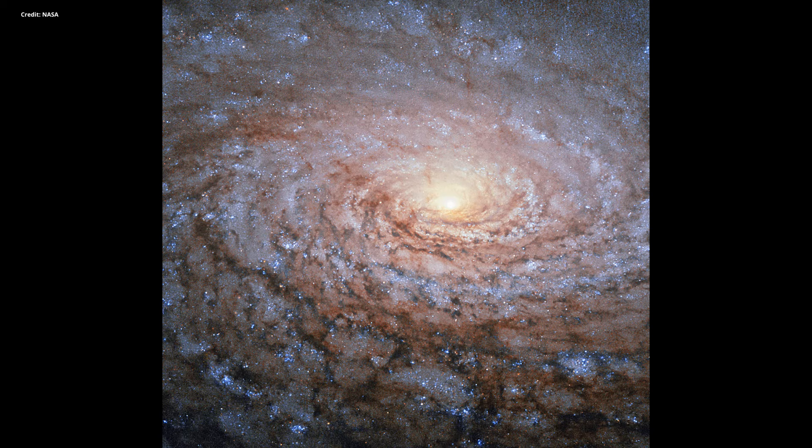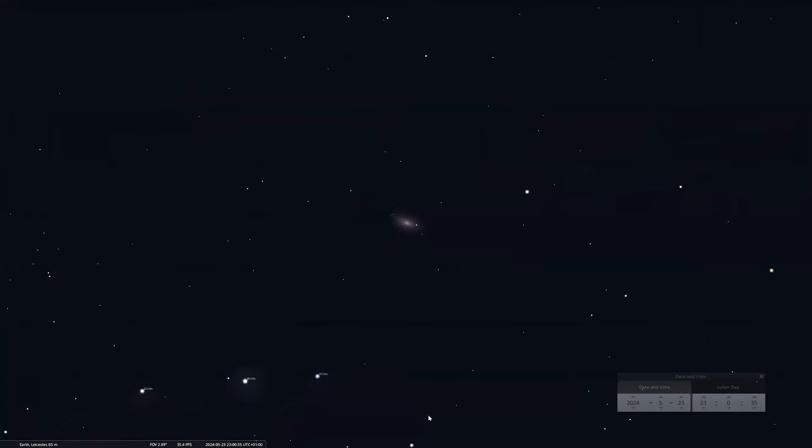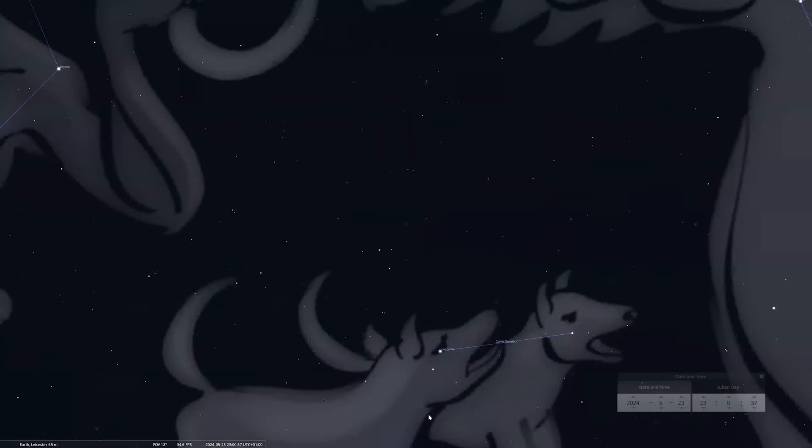Although it only has two arms, many appear to be winding around its yellow core in this image captured by the Hubble Space Telescope. You can find it with a telescope between the constellation of Boötes, Ursa Major and Canis Venatici — which leads us to the constellation of the month: Canis Venatici, the hunting dogs.